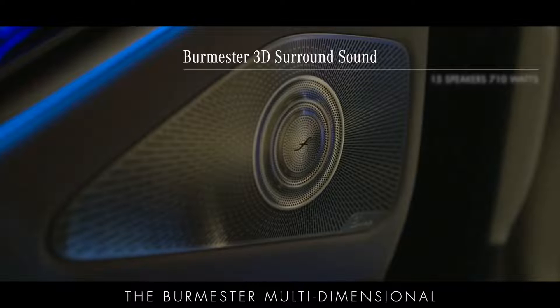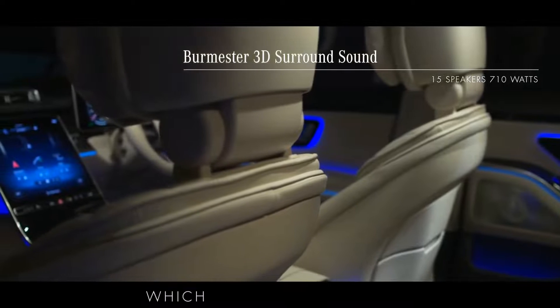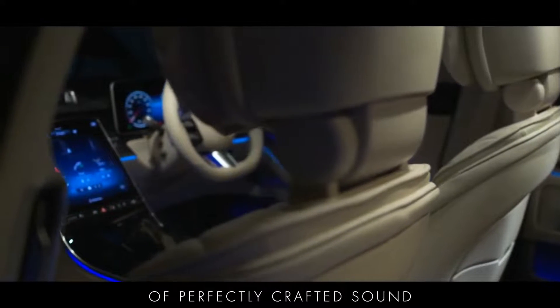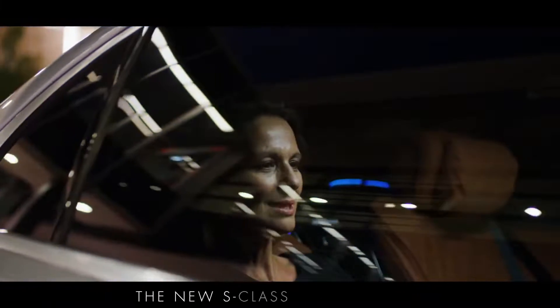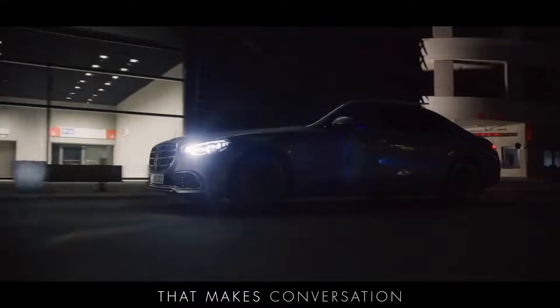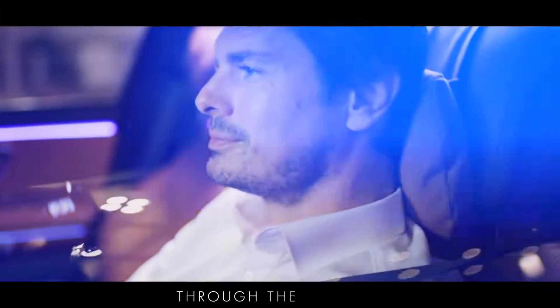The Burmister multi-dimensional 3D surround sound is delivered through 15 speakers which collectively produce 710 watts of perfectly crafted sound. The new S-Class also features an in-car communication function that makes conversation between the occupants more comfortable by cancelling background noise and amplifying speech through the speakers.